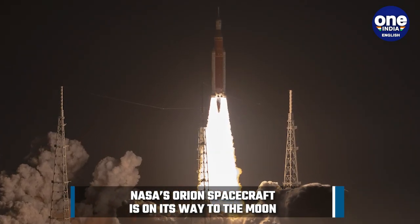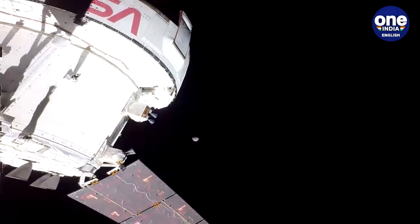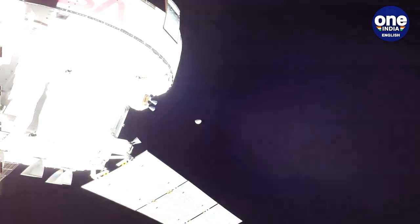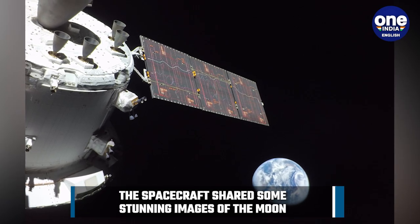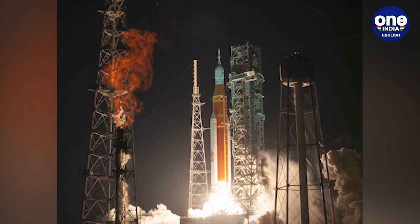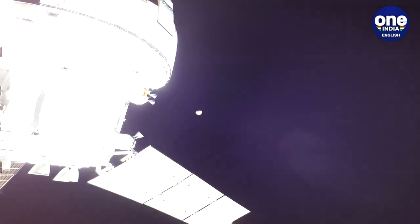NASA announced late on November 19th that the Artemis 1 mission management team approved the outbound powered flyby, or OPF maneuver — a burn by Orion's main engine as the spacecraft passes about 130 kilometers above the lunar surface. The maneuver will send Orion out towards a distant retrograde orbit around the moon.